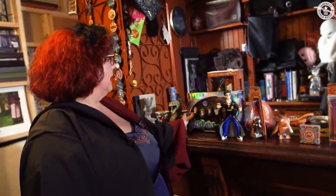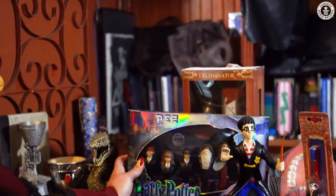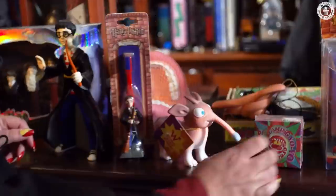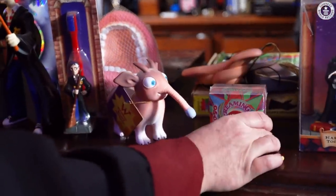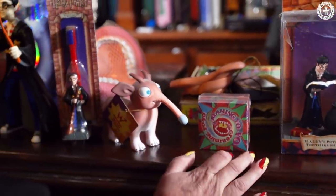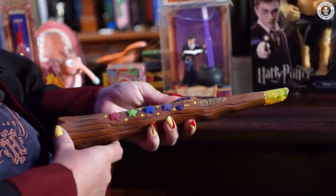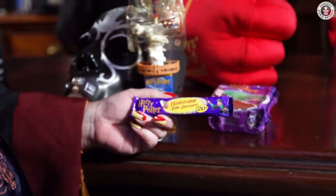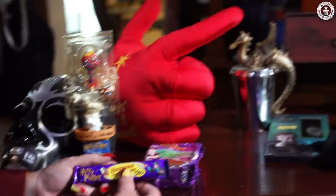These are some of the quirkier items that I've got in my collection: the Pez limited edition, sweets, a bubble bath, older toothbrushes, a couple of the Weasley toys — which also make sound — a dueling wand, and I wouldn't even try to eat that chocolate; that's got to be from 2002.